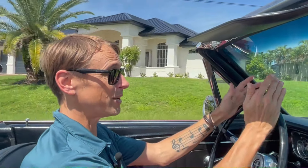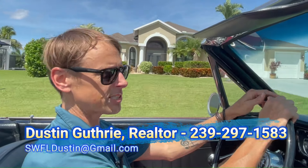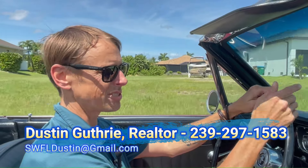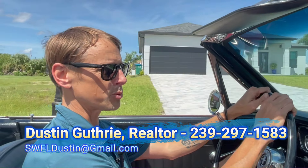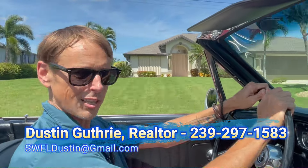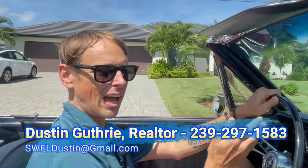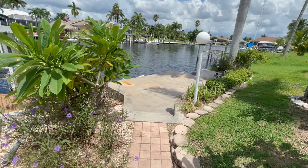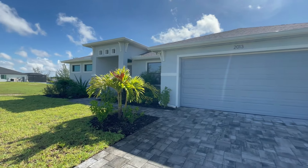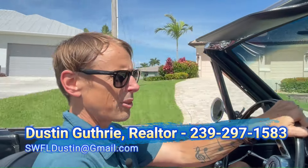Today's video is all about gulf access homes for sale here in Cape Coral. The average price for gulf access homes in the last few months has been in the mid to high 700s — last month the median price was right at $775K. We're going to look at what that price looks like in each of the three quadrants: southeast, southwest, and finishing up in the northwest with a brand new construction home in the mid 700s.